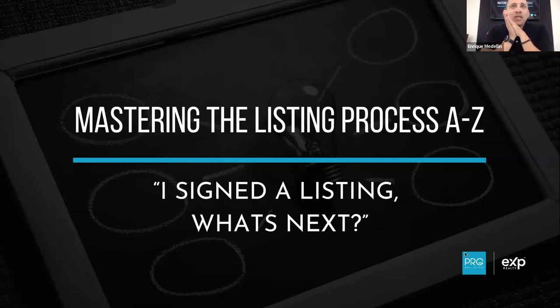It's called 'I signed a listing - what's next?' This training is really about what happens after you sign a listing. I'm not going to teach you how to sign a listing - we've done listing presentation training before. That's a whole separate animal. This training is: hey, I got the listing signed, now what's the process to get the listing onto the market, prepped, ready to go?